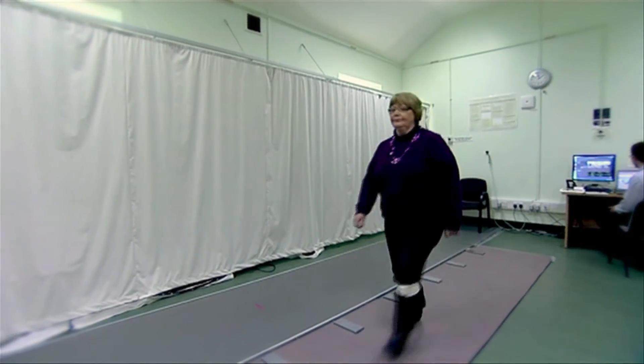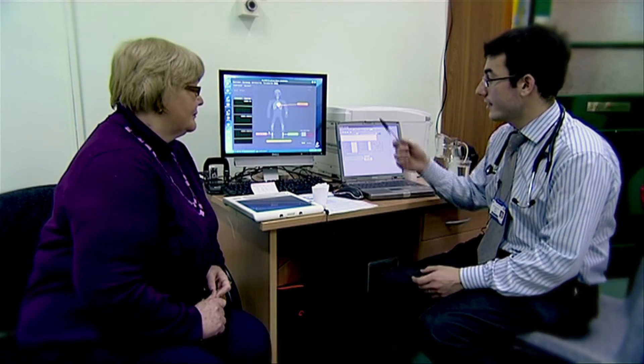We use body-worn inertial sensors to capture information about the performance of the person carrying out the test. Our technology compares that to a large reference dataset to identify any mobility impairments, and most importantly, what is the percentage probability of having a fall — the falls risk estimate.